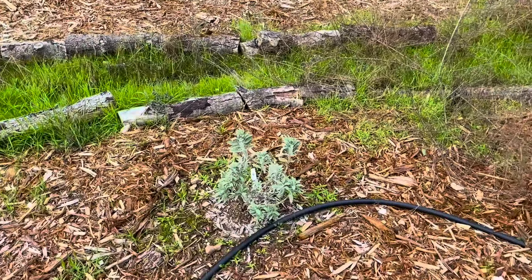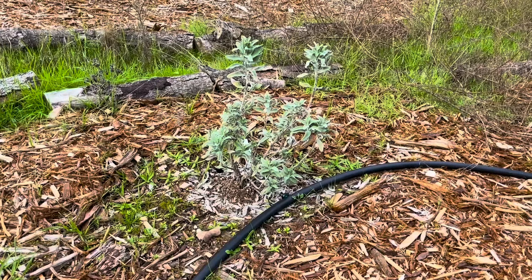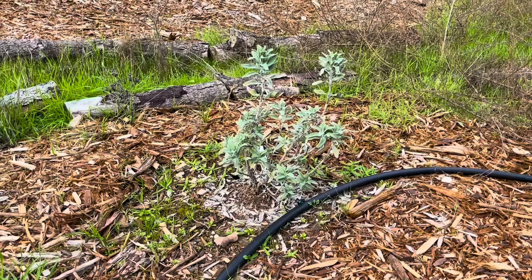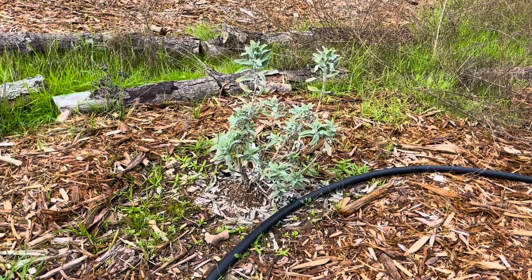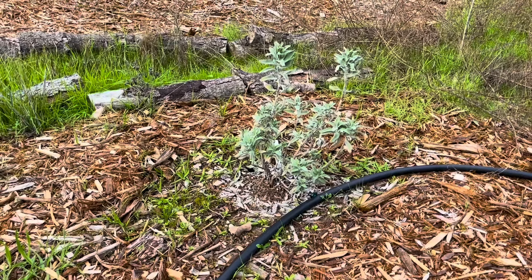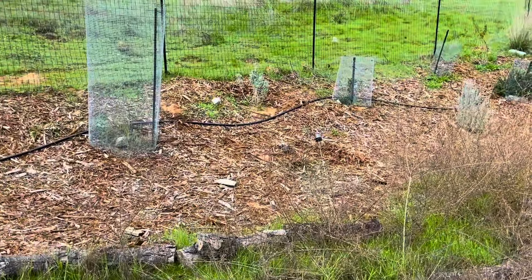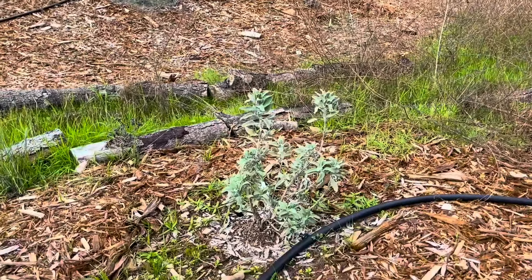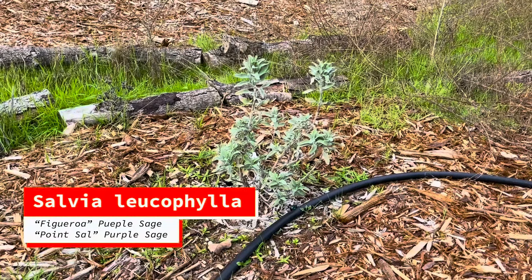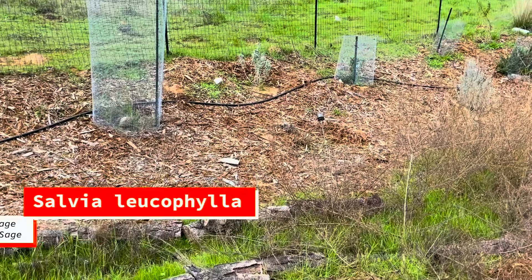Over here I've got two purple sages. Some of the sages are putting on more growth than others. The purple sage prefers to do most of its growing in the spring and summer, so it's really not doing much right now. Here's purple sage Salvia leucophylla 'Figueroa', and then up there, that's Salvia leucophylla 'Point Sal'.